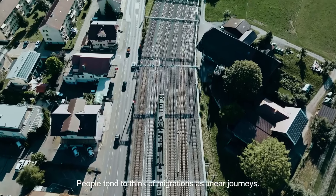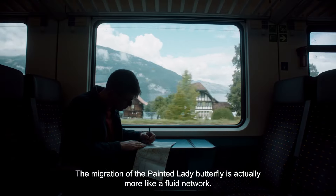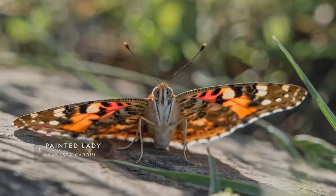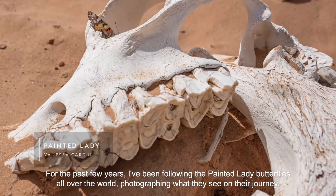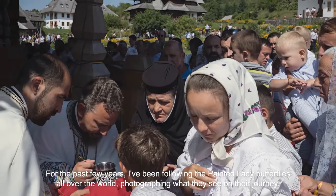People tend to think of migrations as linear journeys. The migration of the Painted Lady Butterfly is actually more like a fluid network. For the past few years I've been following the Painted Lady Butterflies all over the world, photographing what they see on their journey.